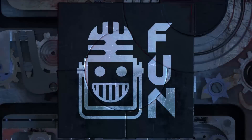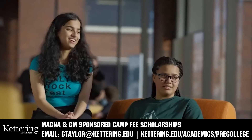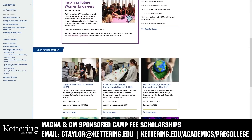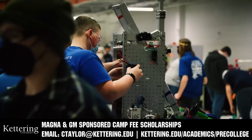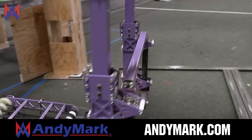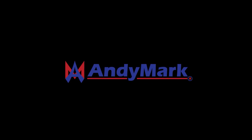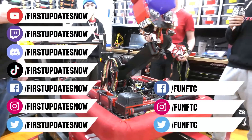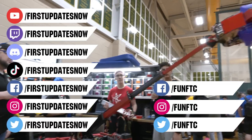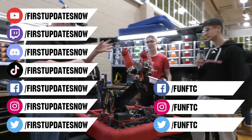This video on First Updates Now is made possible by viewers like you and the following sponsors. Kettering University has over 25 pre-college camps, from computer science and engineering to leadership development and First-based camps. Magna and GM sponsored scholarships are available - email ctaylor at kettering.edu. Andy Mark is your one-stop shop for educational robotics needs, with over 200 years of First team experience. Visit andymark.com. Don't forget to like, subscribe, and ring the bell. Watch live at twitch.tv/firstupdatesnow, join Discord at discord.gg/firstupdatesnow, and follow on Facebook, Instagram, TikTok, and Twitter.